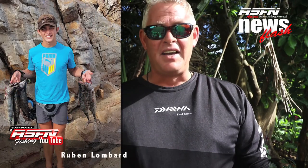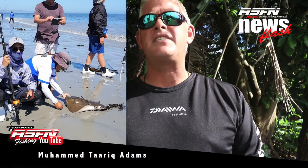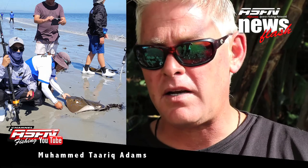Reuben Lombard got stuck into the bonitos off the side and really filled up his bait freezer, using J-Braid. Here's some really nice feedback from Muhammad Tarik Adams from the Western Cape fishing under-16s league.